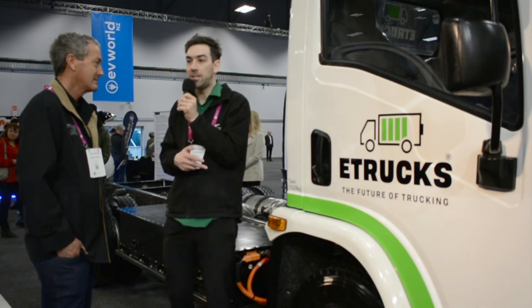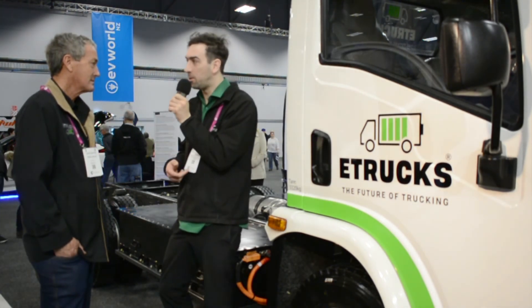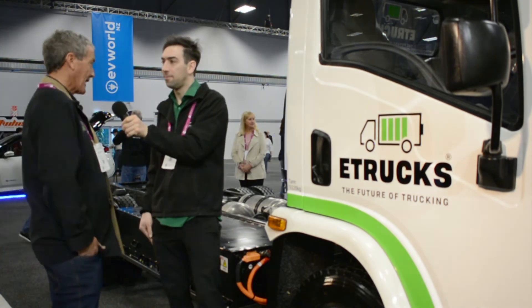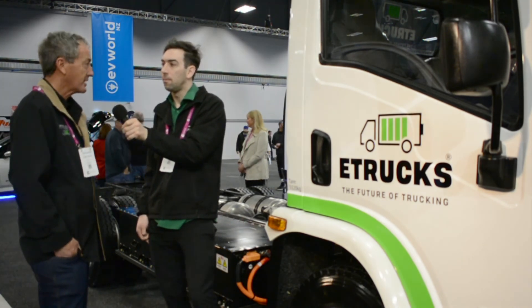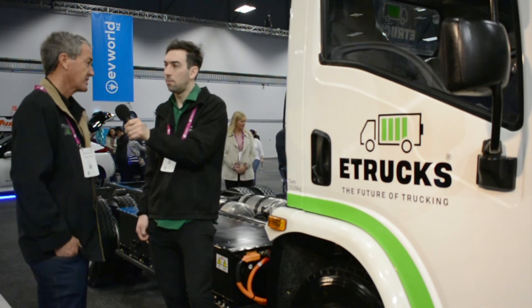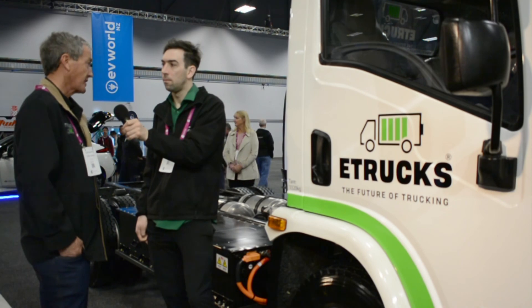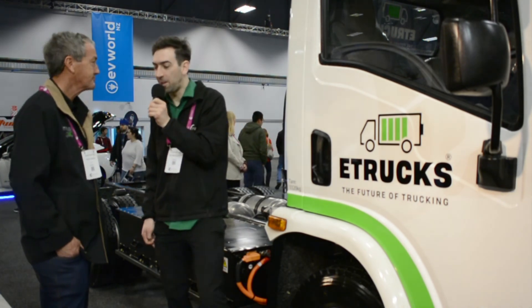Before I let you go, you said you've got two trucks here. Can you tell me a bit about the differences between the two? The other one's just got a cargo body on it. As a demonstrator, we want to — some of the potential customers that have expressed interest are logistics companies and we wanted to have something that they could use straight away. Awesome, thanks a lot, appreciate it.